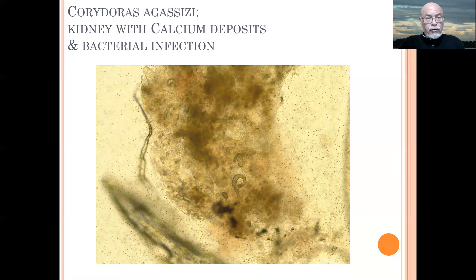We also had a chance to check the kidney, and we found a lot of calcium deposits here in the kidney tissue. That means the kidney is not properly working anymore, causing organ failure. We found a high load of bacteria and pathological necrosis in the kidneys. So that was another problem, which was maybe secondary after the worm infection, or combining together.